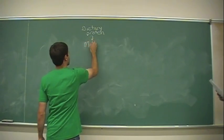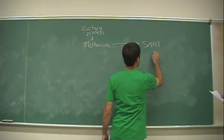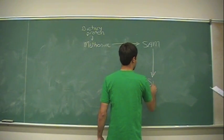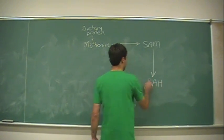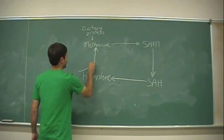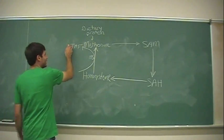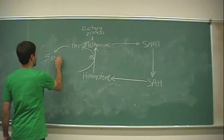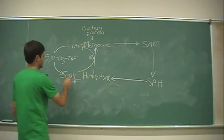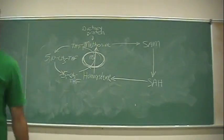In the methionine cycle, methionine is converted to S-adenosylmethionine, which is then, using various methyltransferases, converted to S-adenosylhomocysteine, which can then be converted to homocysteine. Methionine synthase acts to convert homocysteine to methionine using a methyl group from the folate cycle. The folate cycle takes tetrahydrofolate to 5,10-methylene tetrahydrofolate, and then to 5-methyl tetrahydrofolate, which donates the methyl group in the methionine synthase reaction.